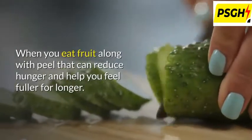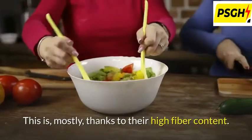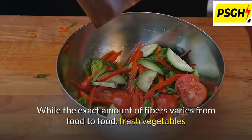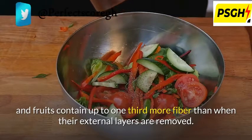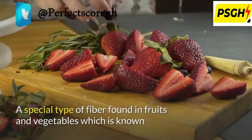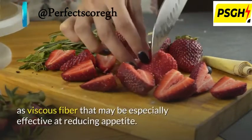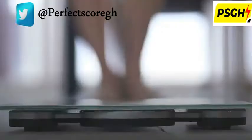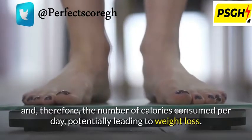Peels may help you feel fuller for longer. When you eat fruit along with the peel, it can reduce hunger and help you feel full for longer, mostly thanks to their high fiber content. Fresh vegetables and fruits contain up to one-third more fiber than when their external layers are removed. A special type of fiber found in fruits and vegetables known as viscous fiber may be especially effective at reducing appetite. Several studies have observed that fiber-rich diets tend to reduce hunger and the number of calories consumed per day, potentially leading to weight loss.